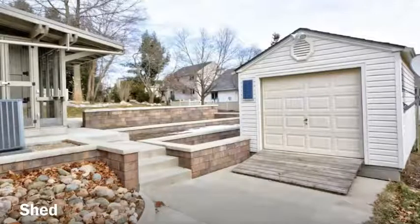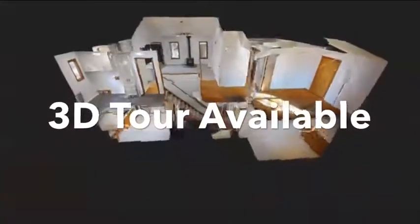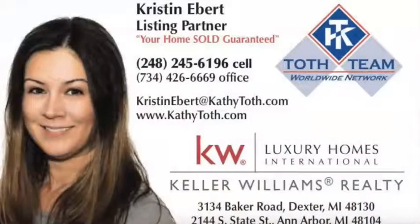I'd like to draw your attention to the 3D tour. If you would like more information about this house or to see it from a different perspective, please find the link in the comments or the post and click there to take our 3D tour. If you'd like more information about 1316 Woodland, please feel free to reach out.